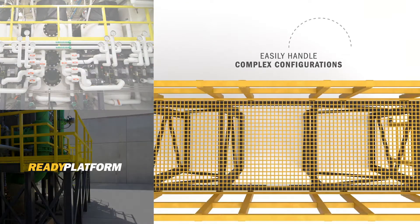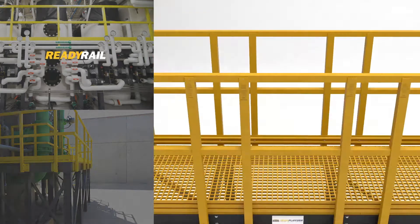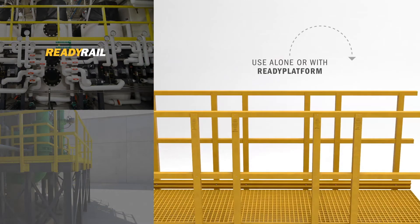Ready Platform Modular Solutions are ideal for industrial access platform and catwalk applications of different heights and complexity. ReadyRail guardrail and handrail materials can be used on their own or to complement Ready Platform products for a complete safety solution.